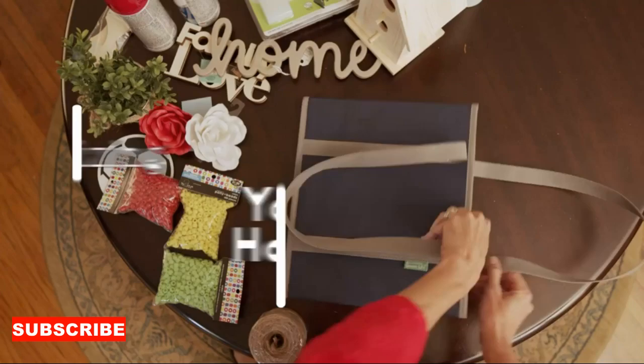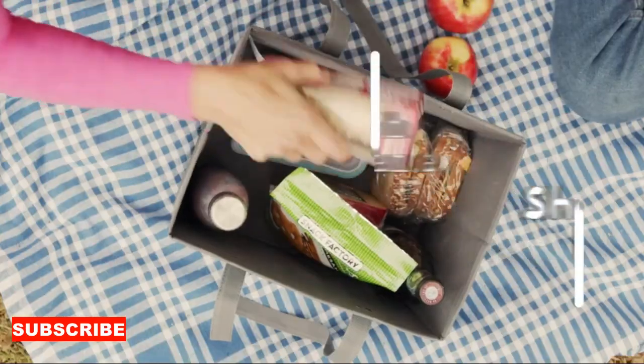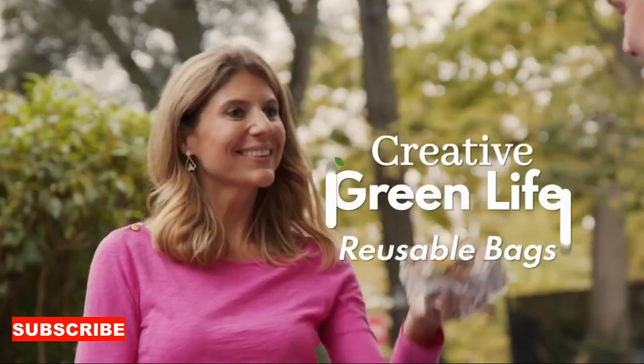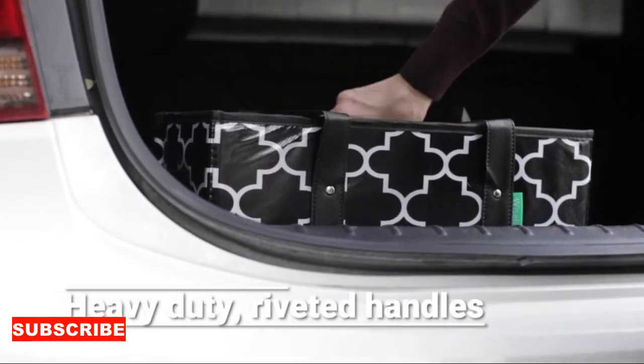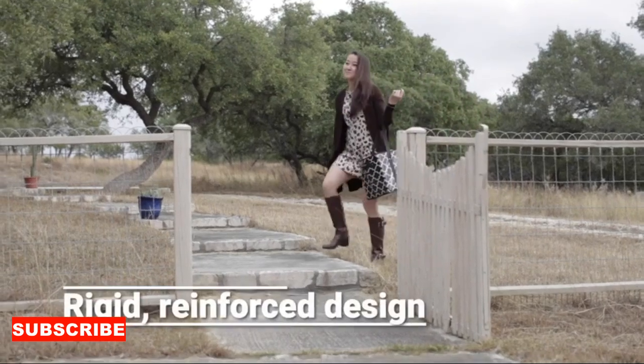But what sets this folding wonder apart? It's not just about carrying items — it's about adding a touch of sustainability to your everyday routine. No more compromises on style or dealing with the guilt of disposable bags. The folding shopping bag is here to make every shopping excursion eco-conscious, folding neatly into a compact size when not in use. It's like having a bag that understands the art of practicality with an eco-friendly twist.